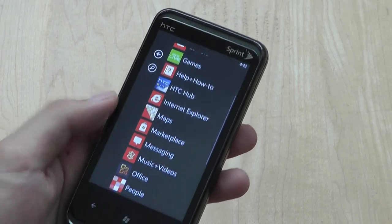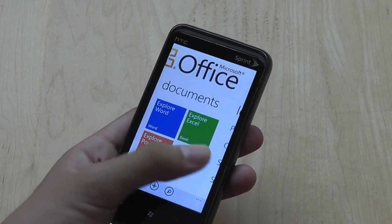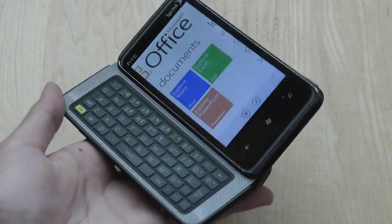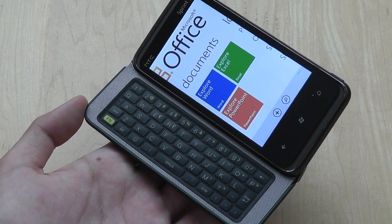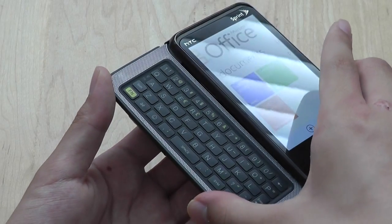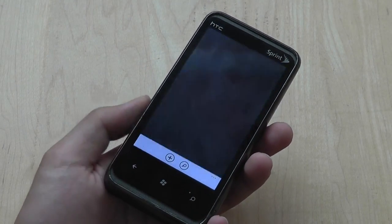Overall, the HTC Arrive is a pretty good productivity tool, especially with that full QWERTY keyboard. It delivers a decent experience for typing messages, text messages, word editing, and web browsing. Nothing about the phone shouts out as exceptionally powerful or unique, but it's a solid all-around smartphone that will appeal to most consumers and business professionals. It's a great phone for Sprint running on the newer Windows Phone platform. Thanks for watching this video review here at OSMVTExperts.com — this has been the HTC Arrive.